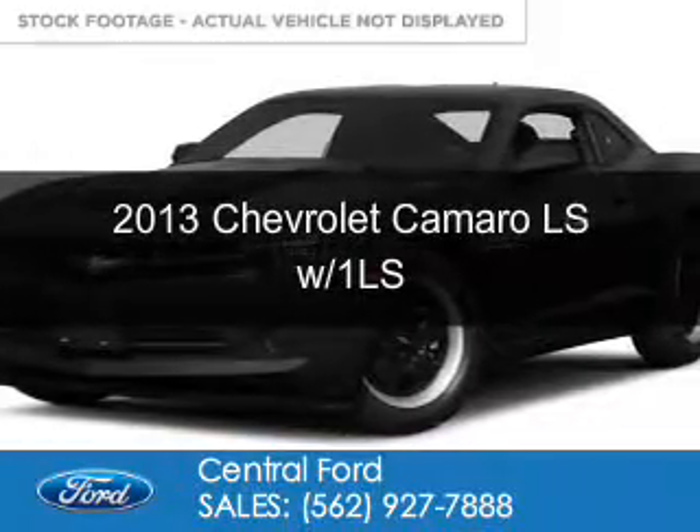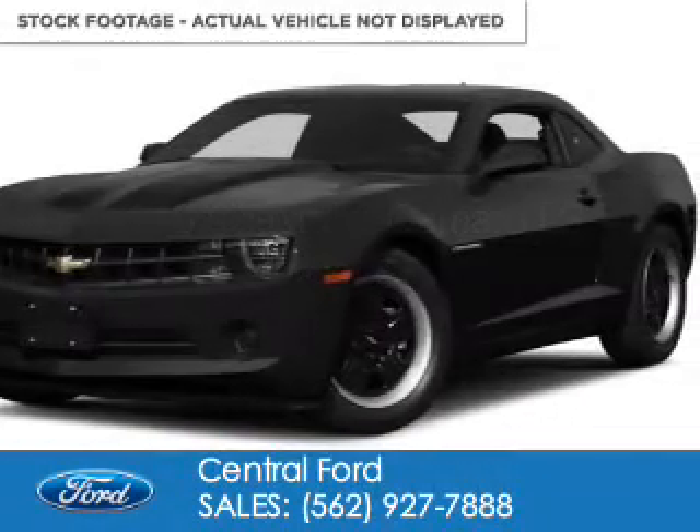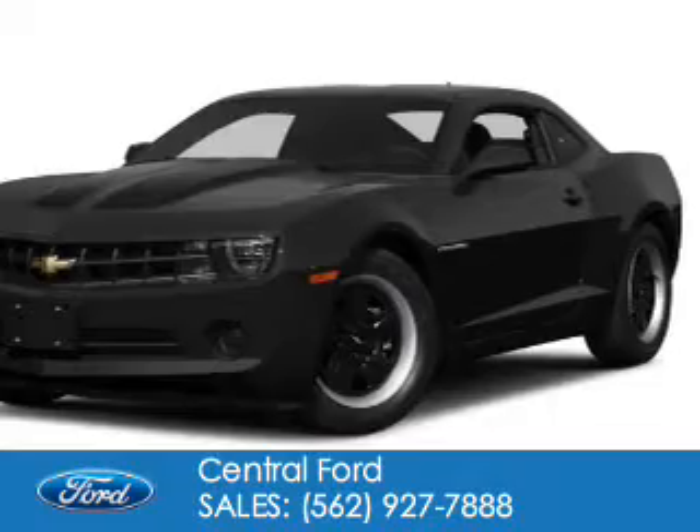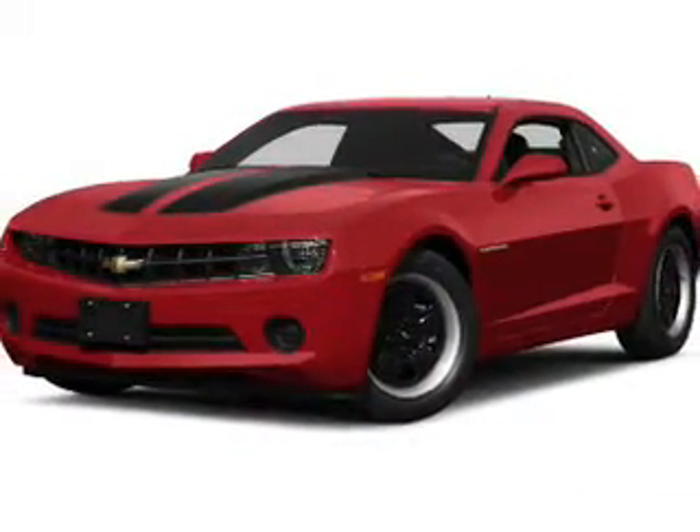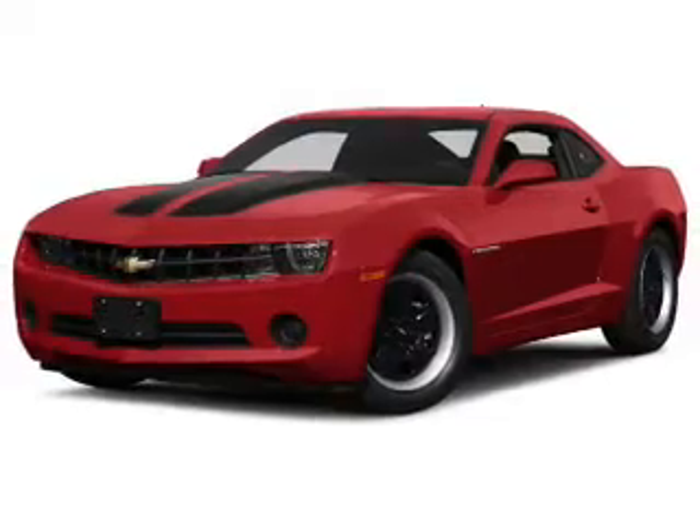This is a used 2013 Chevrolet Camaro. It's powered by rear-wheel drive, a 3.6-liter six-cylinder engine, and a six-speed automatic transmission.